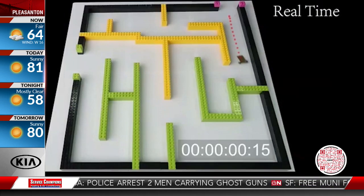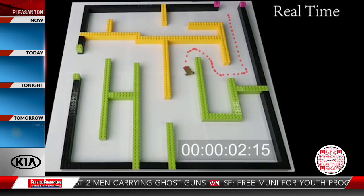A tiny robot is proving size does not matter when it comes to speed and strength. Engineers at UC Berkeley have created a lightweight and durable robot that can navigate mazes with the agility of a cheetah, and it's all because of a feature that's unique to insects. An article about this robot was recently published in the journal Science Robotics.